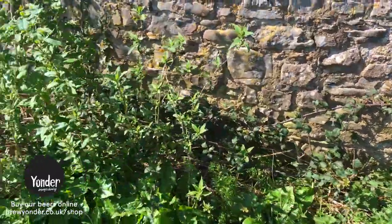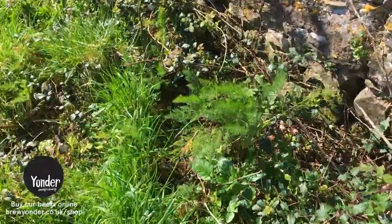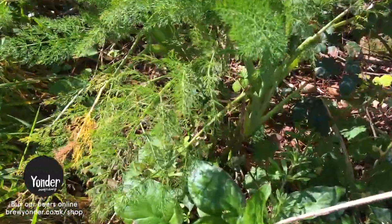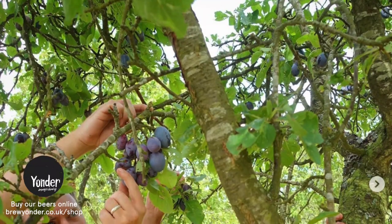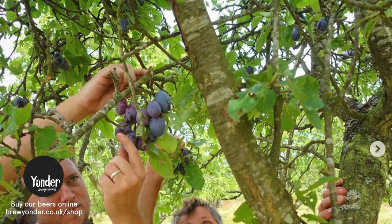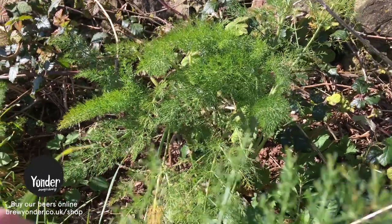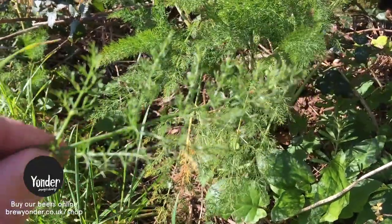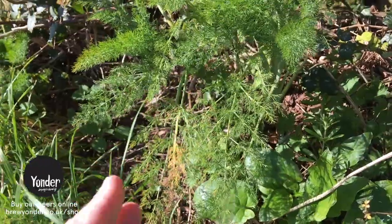I've just found some fennel starting to spring up. These are plants we harvested some seeds from last year for our anniversary saison Annie, alongside rosemary, plums, rose petals, and sumac — a great flavour combination. Fennel's obviously got that liquoricey note which works really well. You can use the leaves as a herb and obviously the bulbs as a vegetable.